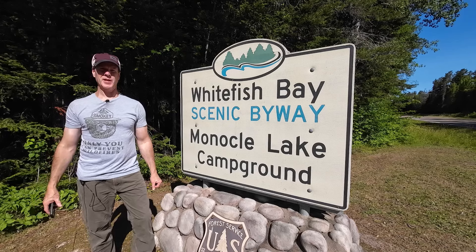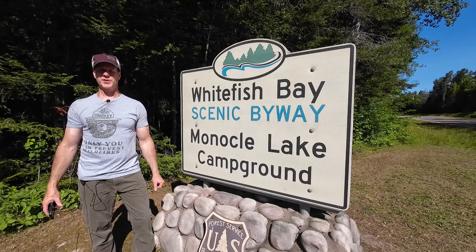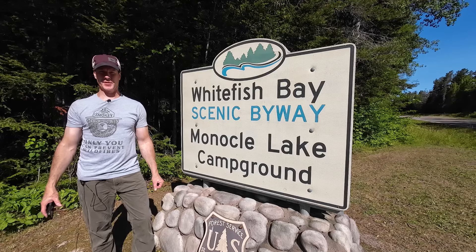Hey everyone, I'm Merlin Explorer. Welcome to my channel. In today's video, I'm doing an overview of the Monocle Lake Rustic National Forest Campground here in the Upper Peninsula of Michigan.